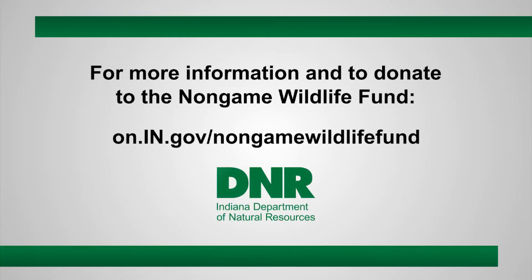Over the years, a lot of people have been involved in making the bald eagle recovery a conservation success story — from multiple government agencies and organizations to everyday citizens like you. You can continue to conserve non-game species by donating to the Indiana Non-Game Wildlife Fund online or through your taxes. And we at the Indiana DNR thank you.